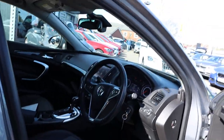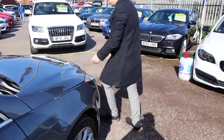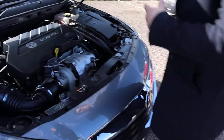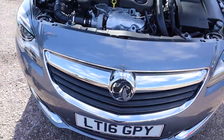Let's pop the bonnet and have a little look under there with the engine running. There's the safety catch — there it is. Very clean engine bay.